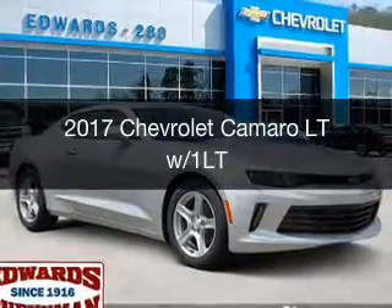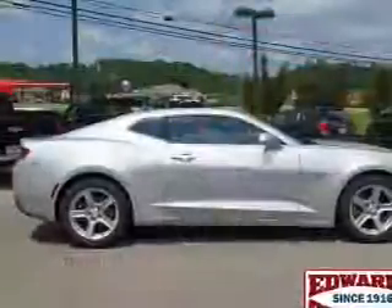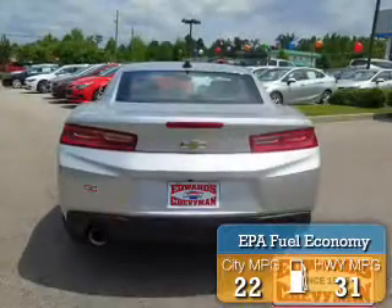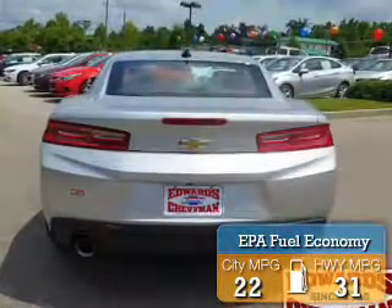This is a new 2017 Chevrolet Camaro. It's powered by rear-wheel drive, a 2-liter, 4-cylinder engine, and an automatic transmission. Great fuel efficiency saves you money by requiring fewer trips to the gas station.